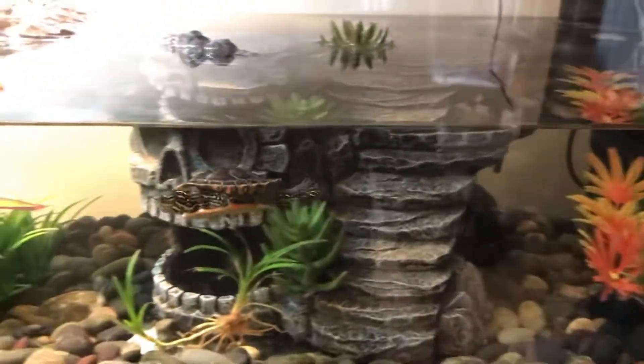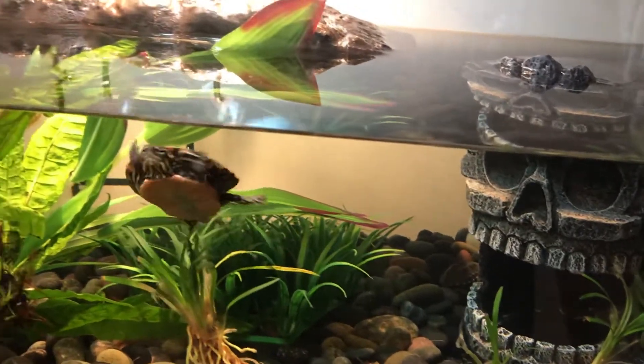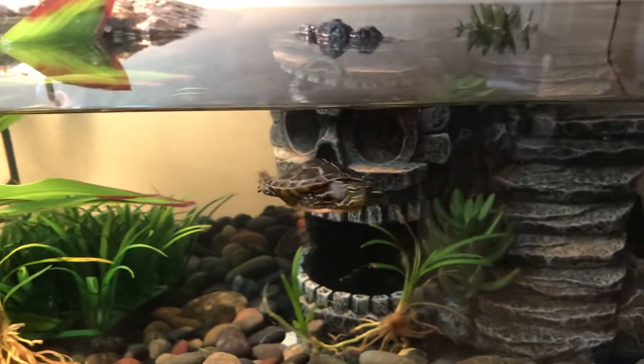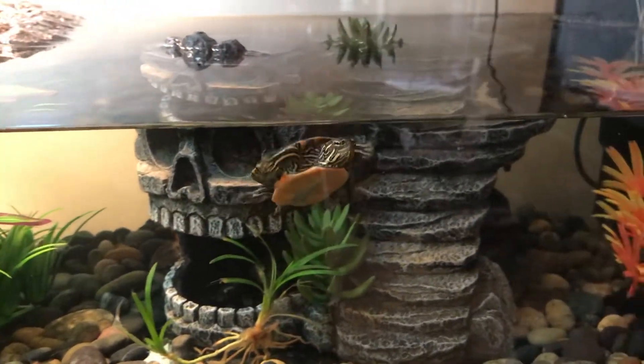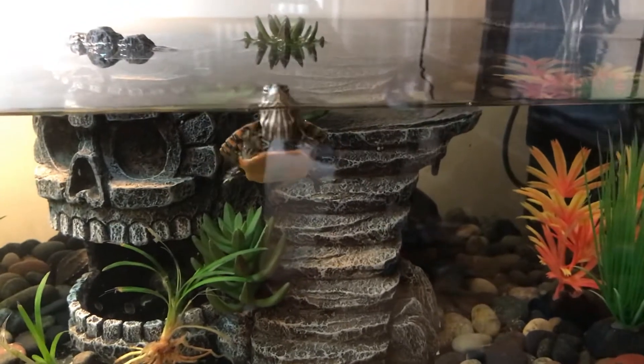I just wanted to do a quick update on the turtle that I purchased from myturtlestore.com. I purchased this painted turtle — he's a Western painted turtle I got back at the end of July. As you can see, he's really, really friendly now.